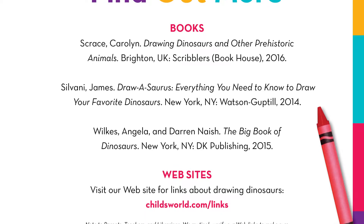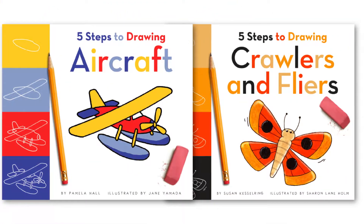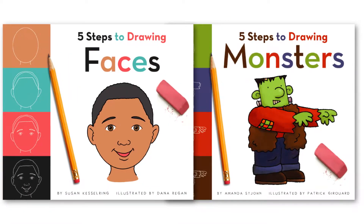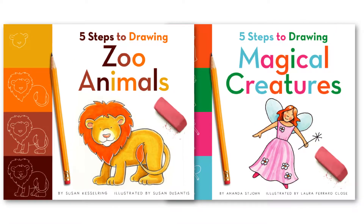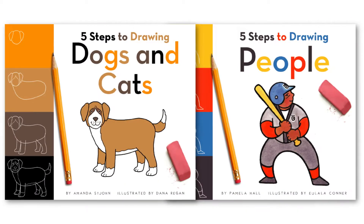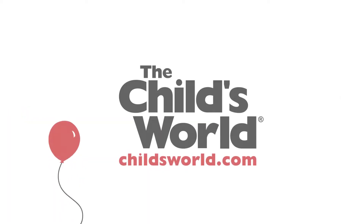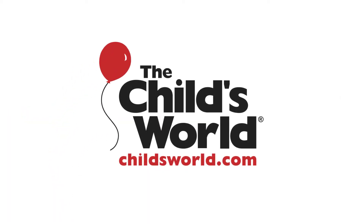Also included are sources for further research and additional drawing activities for those students who can't get enough. From faces and monsters to zoo animals and magical creatures, budding artists will love drawing instructions paired with exciting facts and information. Make drawing accessible and learning fun in Five Steps to Drawing from the Child's World.